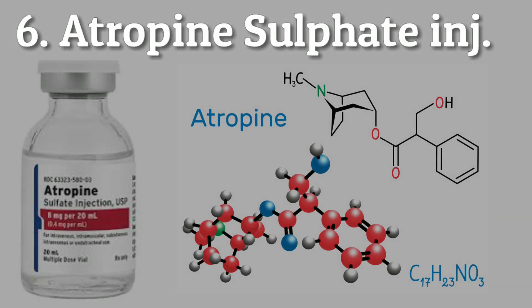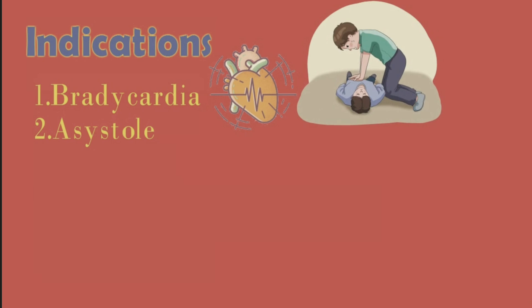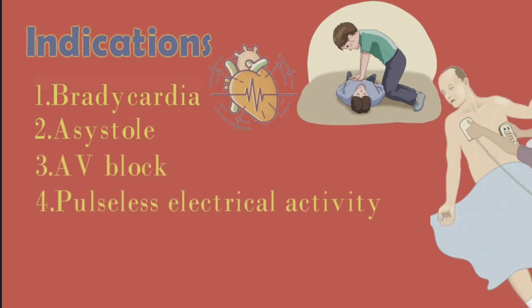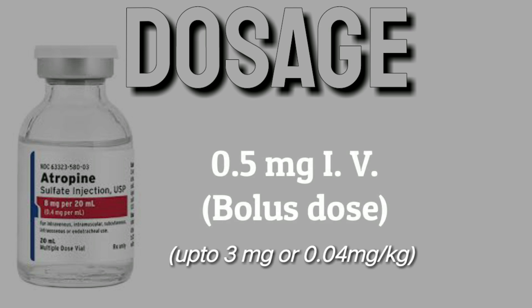Atropine sulfate is an anti-muscarinic drug, also called an anticholinergic blocker. Indications include sinus bradycardia, asystole, AV block, pulseless electrical activity, and organophosphate poisoning. Bolus dose is 0.5 milligrams IV with a maximum dose of 3 milligrams or 0.04 milligrams per kilogram.